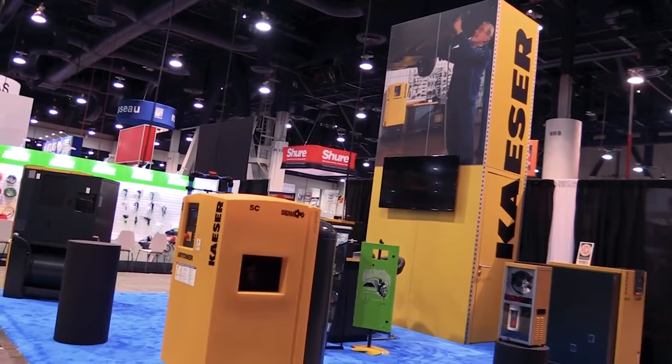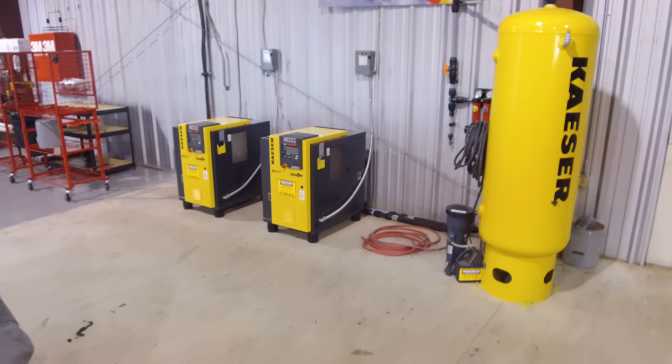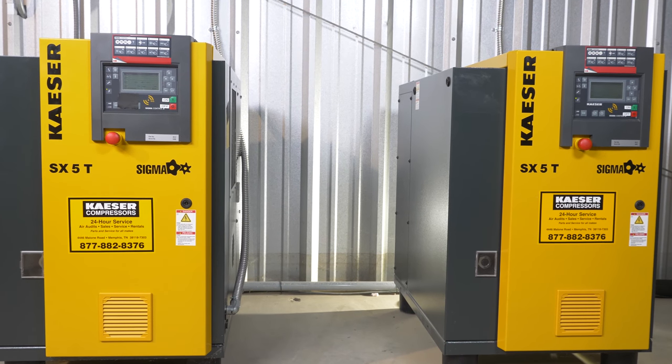After investigating many options in the industry, we picked a company and product that we had used and trusted on the set of several TV shows over the last five years: Kaeser. The Kaeser team was great to work with. After a review of our building, workstations, and air volume requirements, they recommended a pair of 5 horsepower rotary screw compressors with built-in dryers.